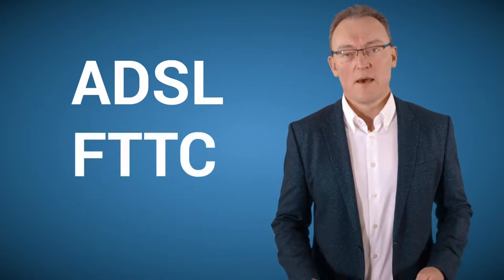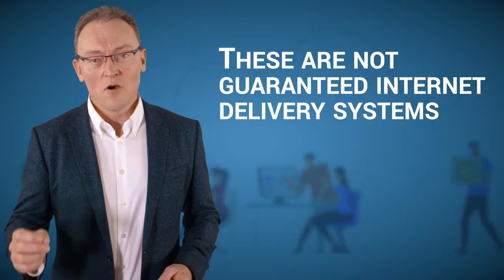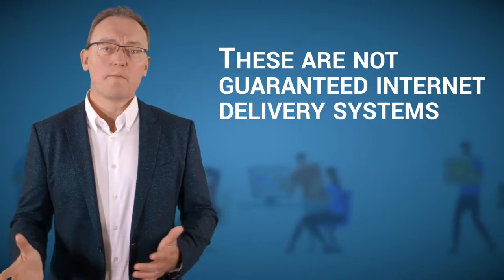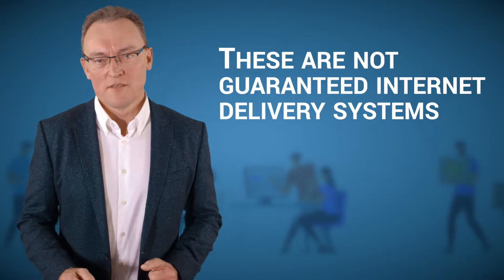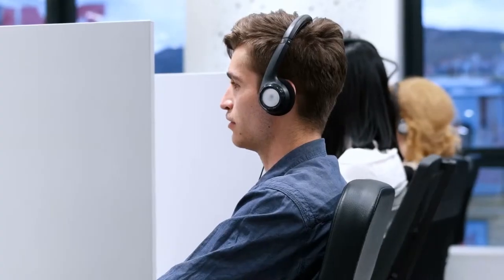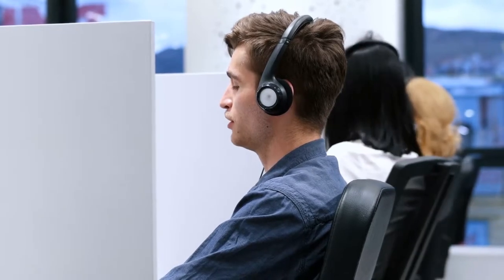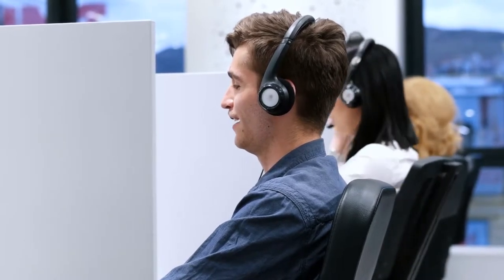You're probably aware of ADSL and FTTC — fibre to the cabinet. But the problem with these is that they're not guaranteed delivery systems of internet, and you're probably going to be paying less than maybe 80 pounds a month for them. So if your line does go down, Oftel will make these providers take up to two days just to respond to you.